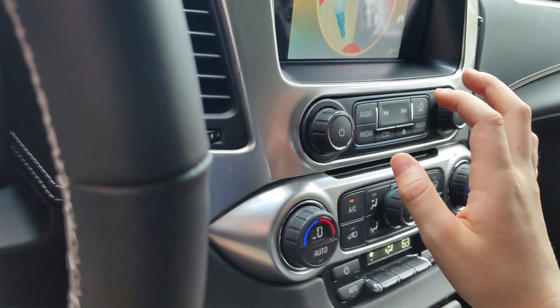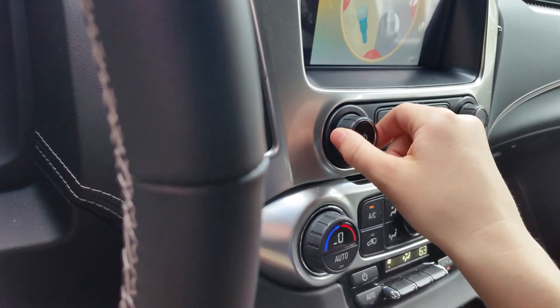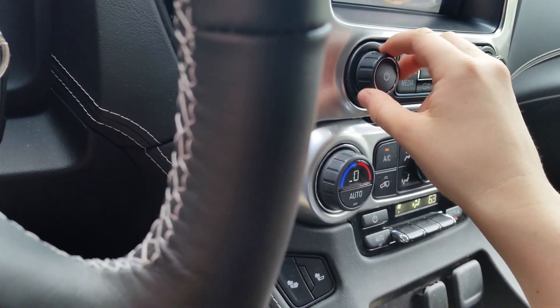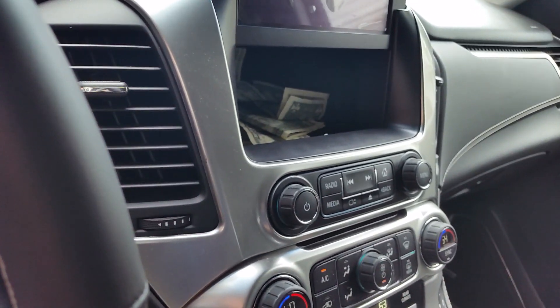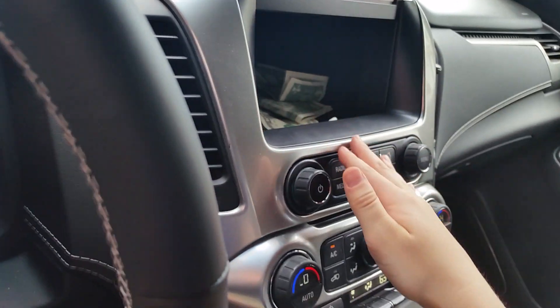Right there's your CD changer, AM/FM, and your radio system — let's give it a little sound test real quick. It has a great sound to it. And over here — this is my favorite part — just press that little button and a huge storage compartment is in here. This is a great touch.